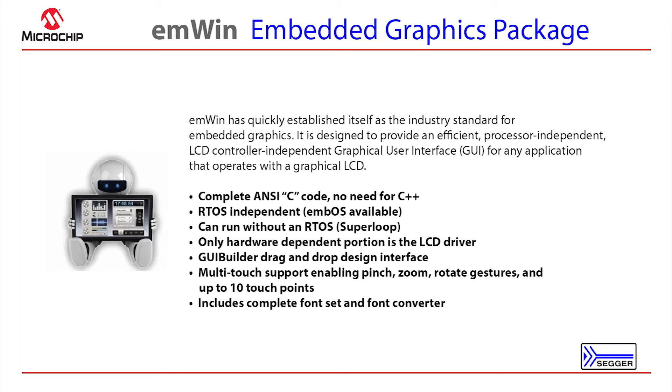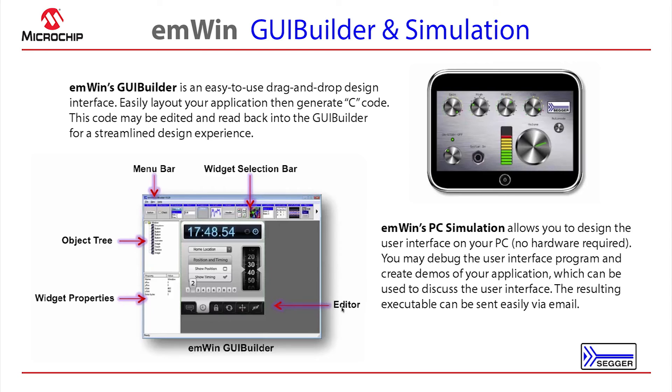M1 is easily integrated into the Harmony environment and has many advanced features such as anti-aliasing, multi-layer, multi-display support, multi-touch, and comes with a complete font set and font converter as well as a GUI builder. Here you can see the GUI builder, which allows you to easily position your application windows and widgets and adjust the properties of each widget and window, as well as the M1 PC simulation environment.